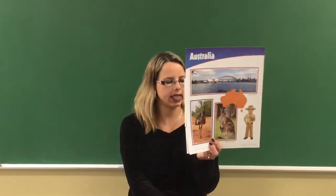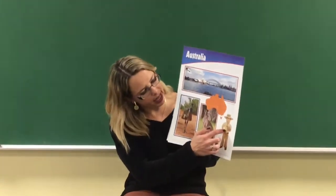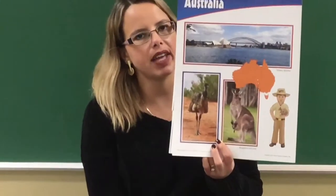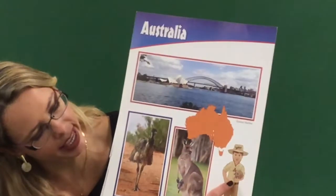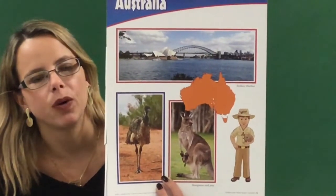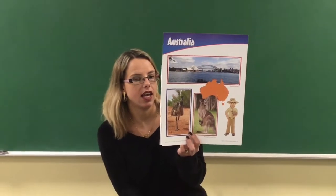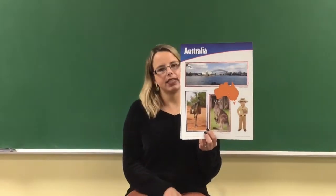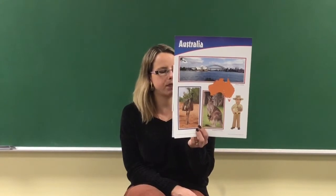Albert has a brown furry animal in his arms — you can see it right here. Does anybody know the name of that animal? It's called a wombat. And a baby wombat is carried inside its mother's pouch.